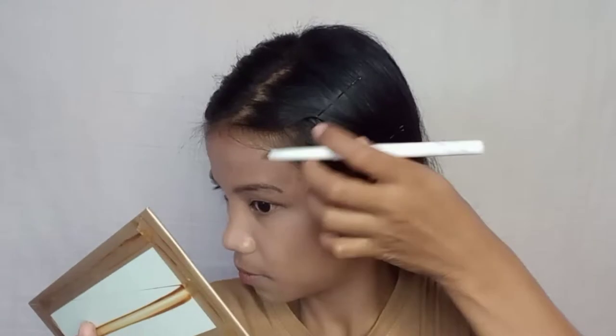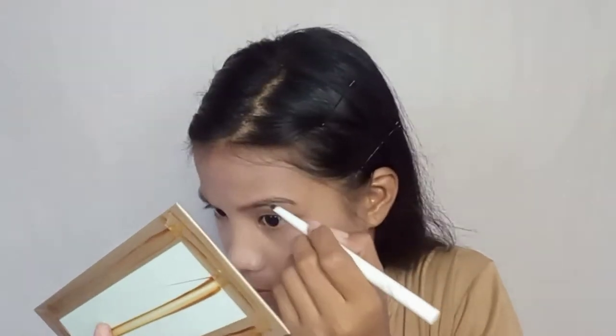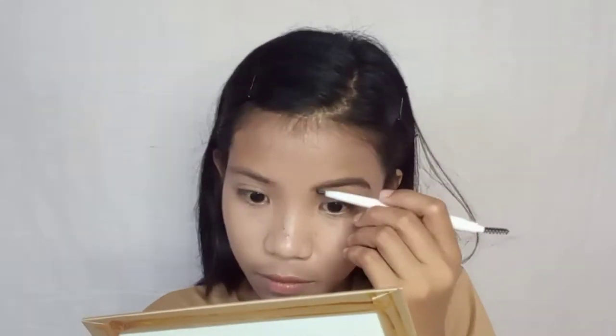Next step is the eyebrows. For soft girl looks, the eyebrows are super simple — still with a flick but not exaggerated. For this eyebrows step, let's use this Lamela eyebrow product.